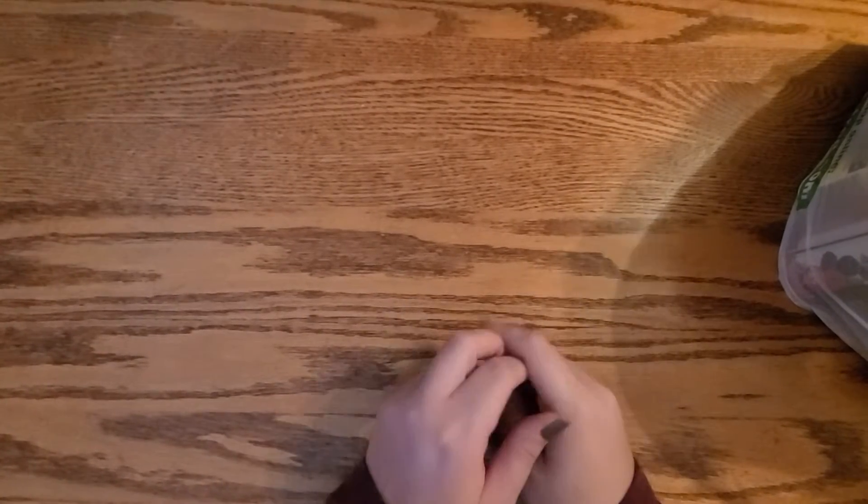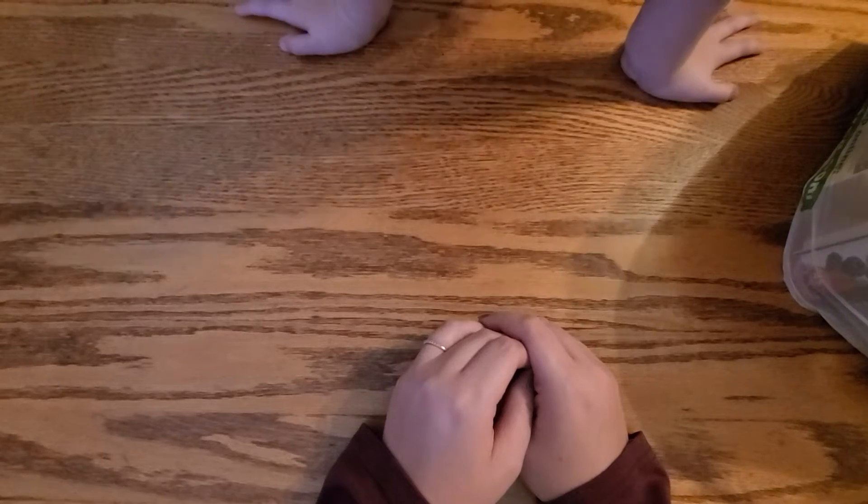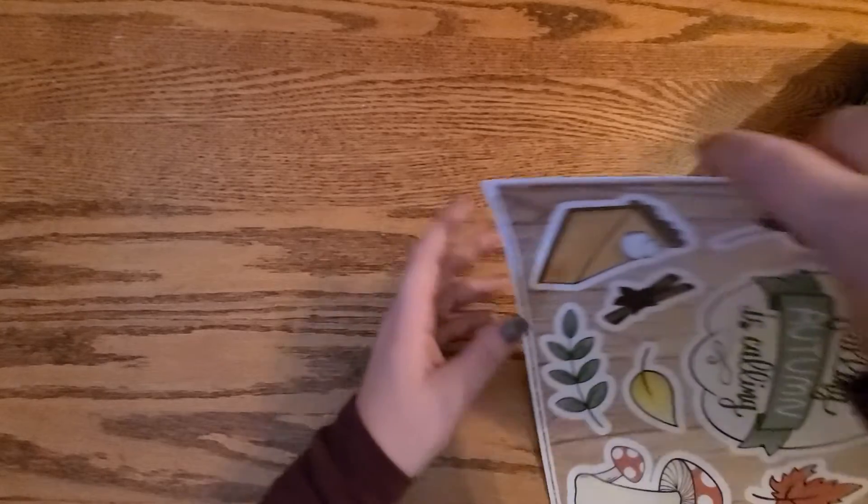Hey guys, welcome back to another Dollar Tree haul. I'm doing it with me, which is Everett. My son Everett wants to help again because he was really good at it last time, so he wants to help this time.